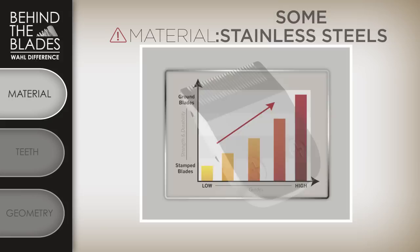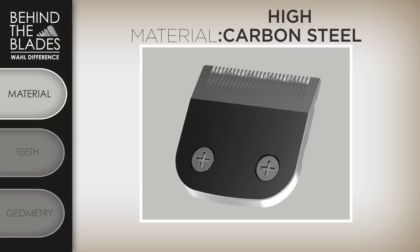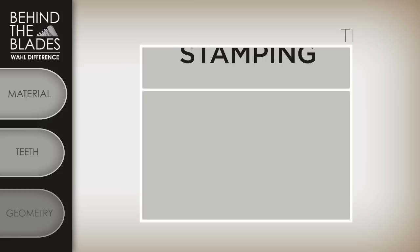Wahl has been studying metals for 95 years. We use the perfect combination of stainless and high carbon steel that gives our blades a specific Rockwell hardness that ensures the blade will hold an edge and keep it for a very long time.